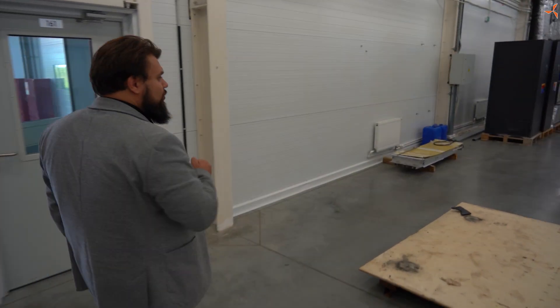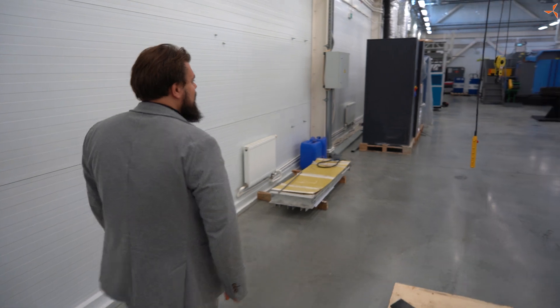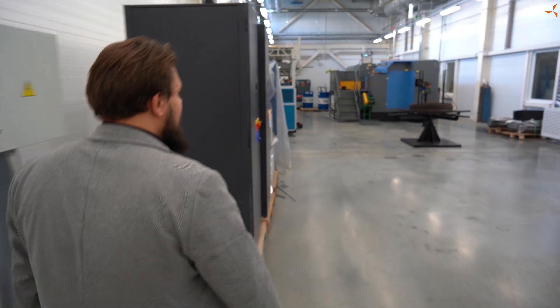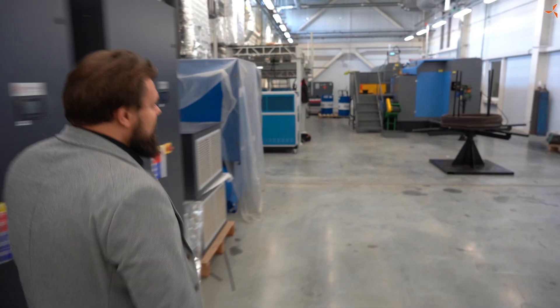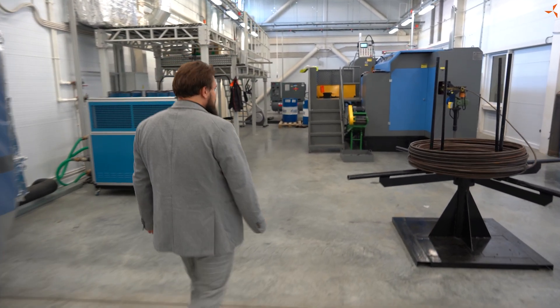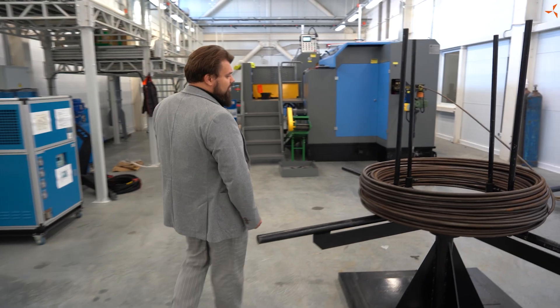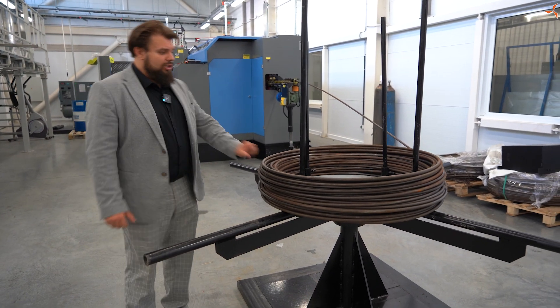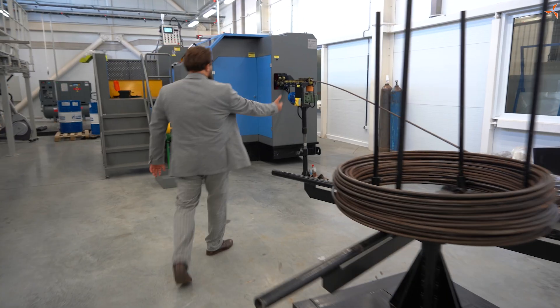В данном цеху у нас располагается крупнокалиберное очередное оборудование — мы его вам уже демонстрировали — а именно это холодновысадной станок. На текущем этапе станок уже подключен, подведены все инженерные коммуникации, уже установлен податчик металлического прута, он уже заведен в кормушку.